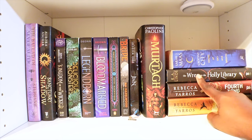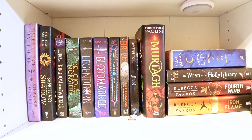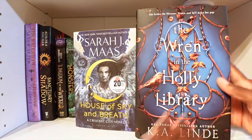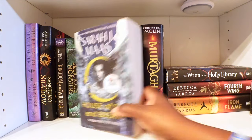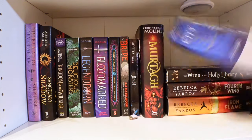I have The Wren in the Holly Library — y'all, that book is so pretty. I don't know if y'all have actually seen that book, but it is beautiful. Look at the size of it, and the inside illustrations are just out of this world. I really did like the cover; I'm not sure even if I would like the story, but just the book cover and illustrations sold it for me. Then I have a Sarah J. Maas series — the Crescent City novel. This is the second book in the series, which I have the first book on my bed; I'm actually reading it at this present moment.